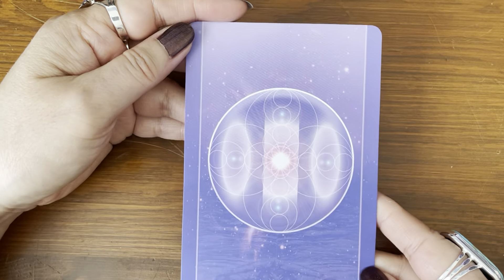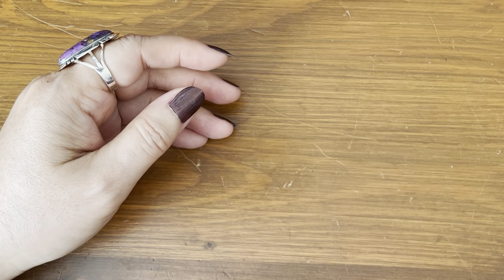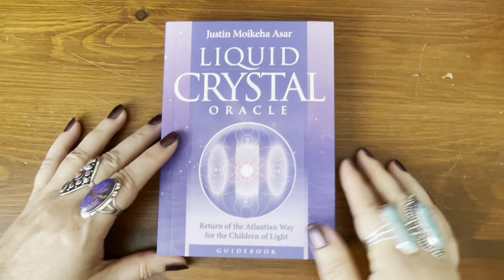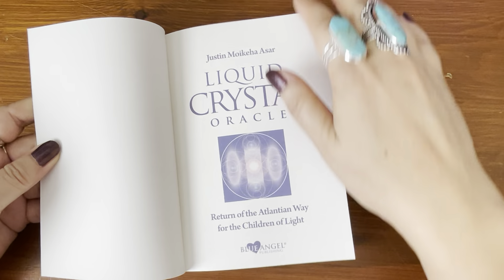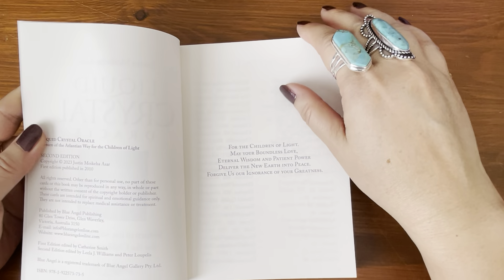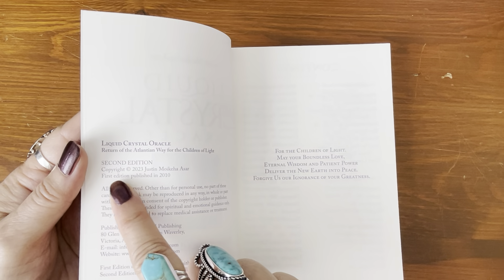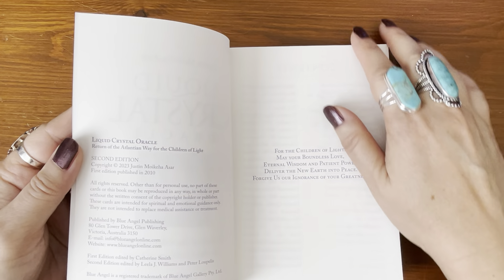And then here's another look at the backs. Let's take a look at the guidebook. It's a harder cover, and this does say copyright 2023, second edition.